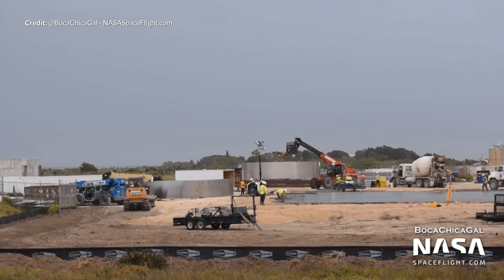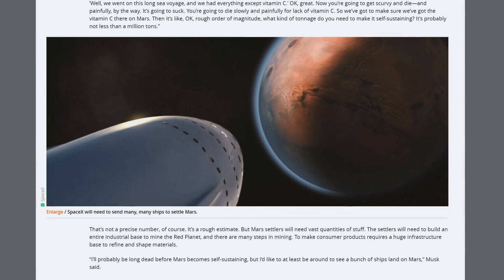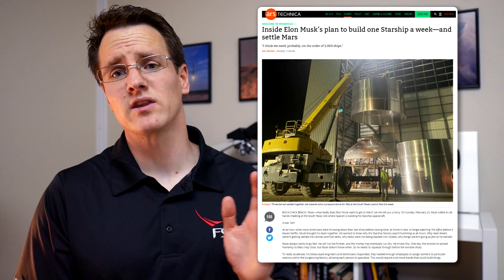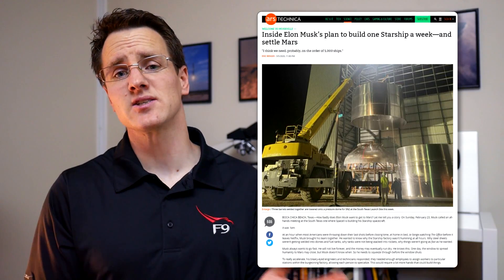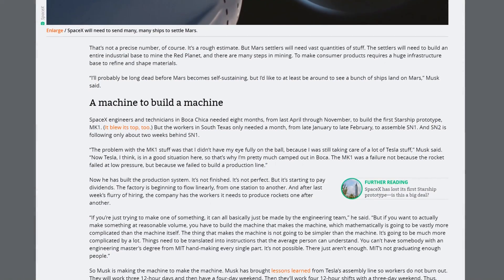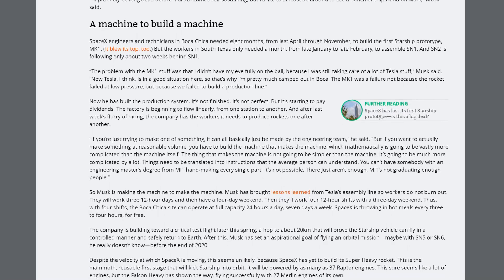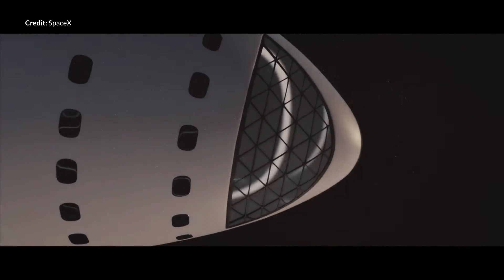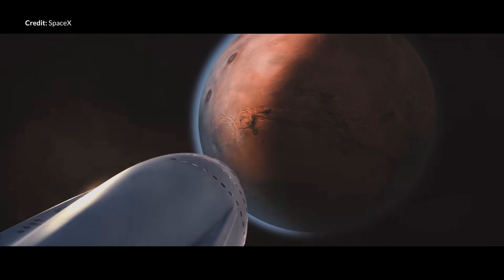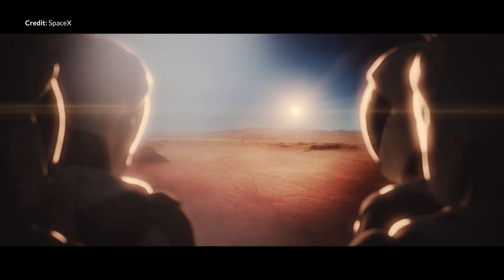What we are seeing here is SpaceX creating the machine to make the machine. As mentioned by Eric Berger in an amazing article, workers at the site are doing three 12-hour days followed by four days off, then another four 12-hour shifts with three days off. This way, with four shifts, the Boca Chica site can operate at full capacity 24 hours a day, seven days a week. SpaceX is also throwing in hot meals every three to four hours for free. At this pace, the ultimate goal of Mars colonization may not be as far away as many people think. As soon as we can lower the cost of mass to orbit dramatically with the fully reusable Starship and Super Heavy stack, this is going to change everything.